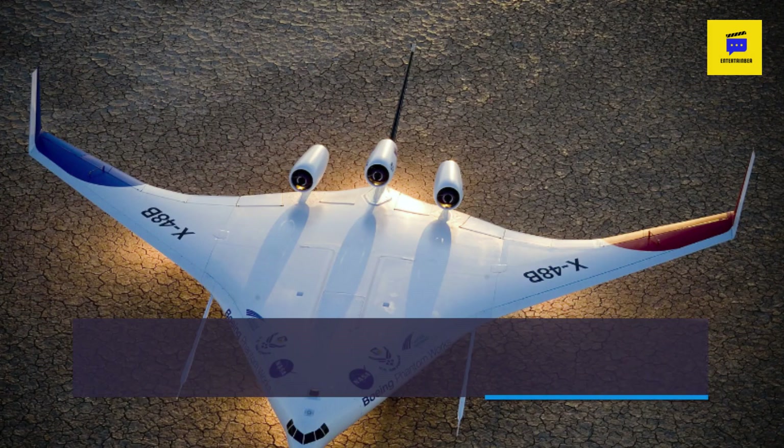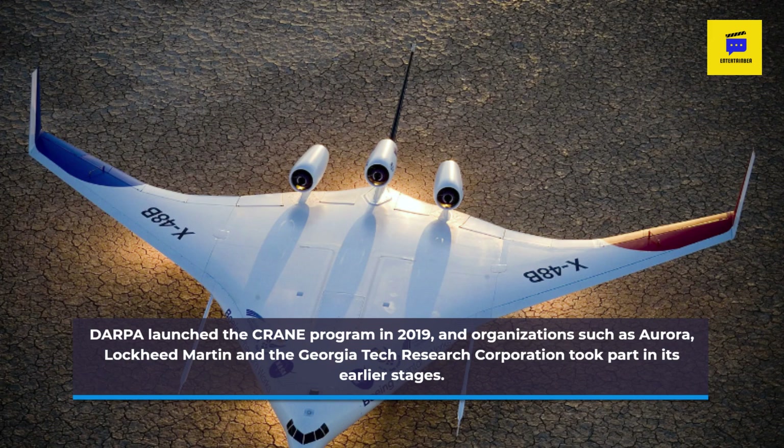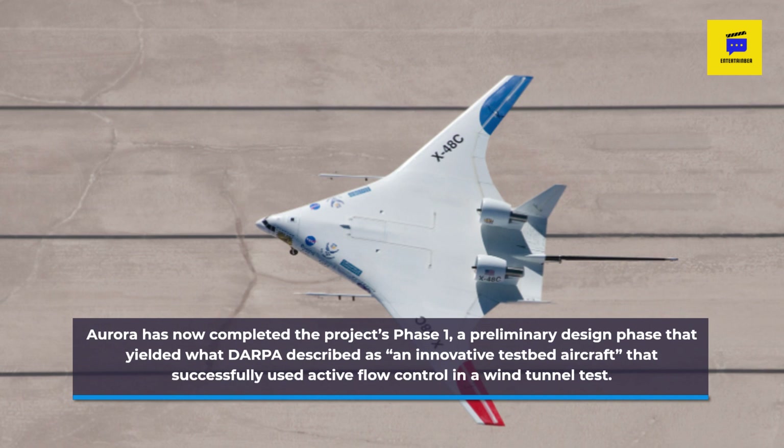DARPA launched the CRANE program in 2019, and organizations such as Aurora, Lockheed Martin and the Georgia Tech Research Corporation took part in its earlier stages. Aurora has now completed the project's Phase 1, a preliminary design phase that yielded what DARPA described as an innovative testbed aircraft that successfully used active flow control in a wind tunnel test.